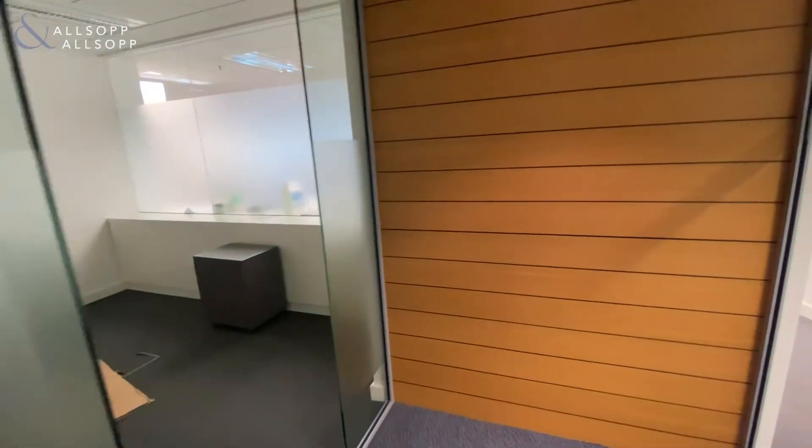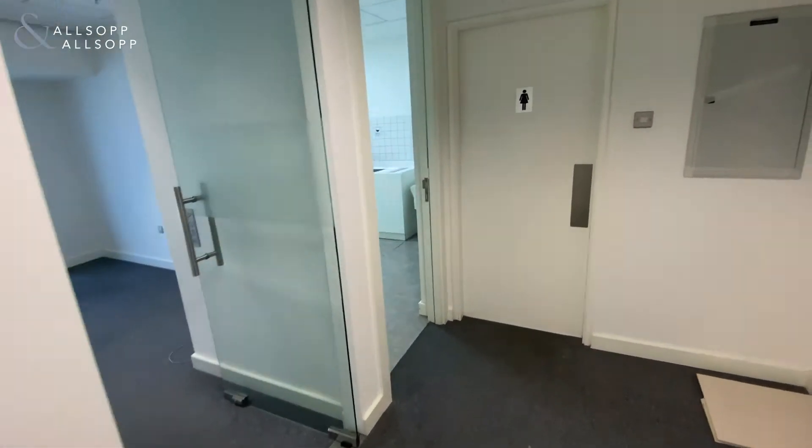Hello, Gary Stevenson from Allsopp and Allsopp commercial team. Today I'm showing you around a property in Park Place.